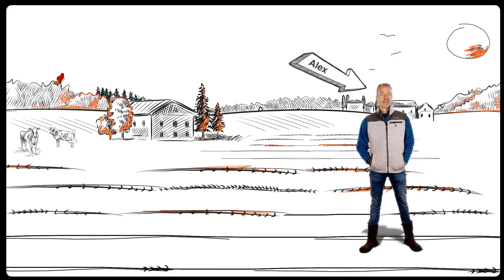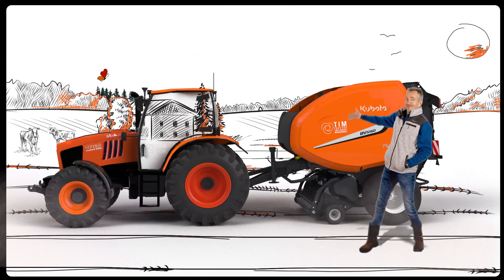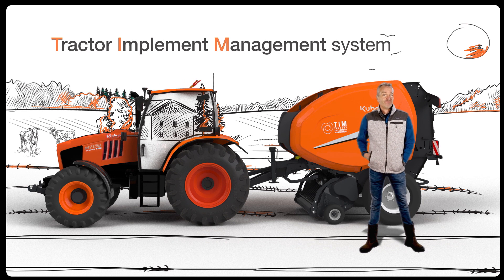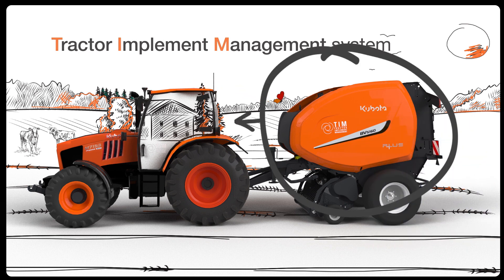This is Alex, a farmer who owns a Kubota round baler and tractor, both equipped with Tractor Implement Management System, TIM. This system enables the baler to control the tractor.